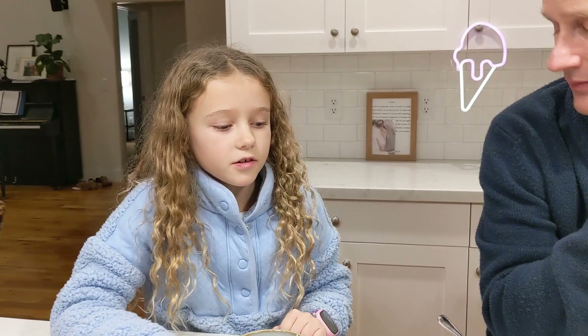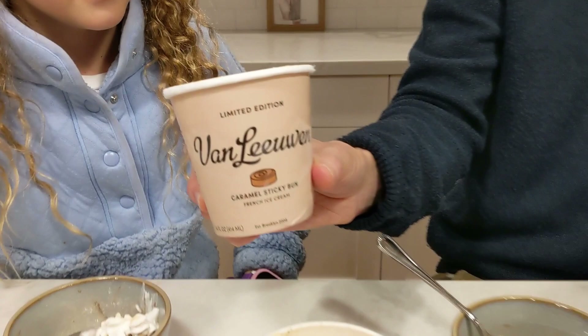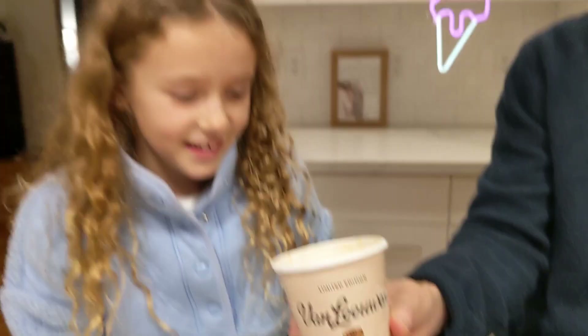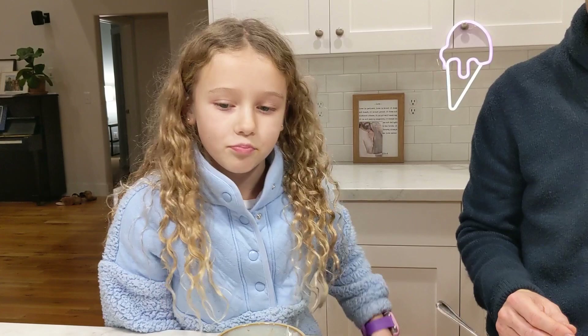That's it from Ice Cream Meltdown. Any last rating you want to give? Sure. The brown sugar chunk — seven out of ten. How about the sticky bun? Probably four out of ten. And then what about the marzipan? Five out of ten. Thanks for watching Ice Cream Meltdown. If you've tried any of these Van Leeuwen flavors, let us know what you think in the comments. Thanks a lot for watching and we'll see you again soon.